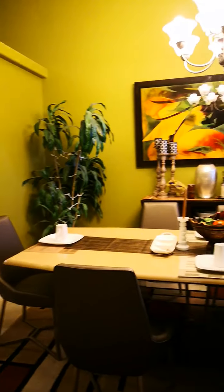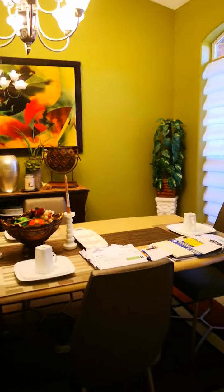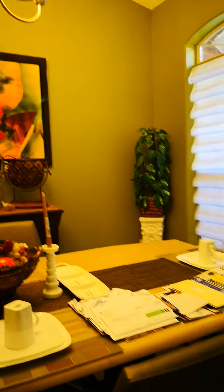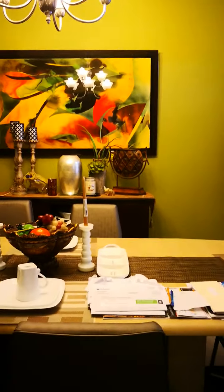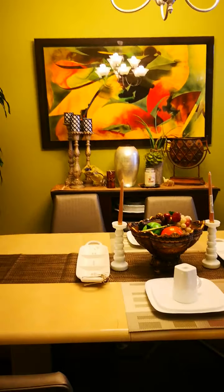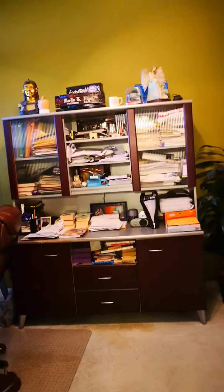On the right-hand side is our formal dining table. We have some mail on the table that we need to sort out. Right on the other side is my husband's open office room.